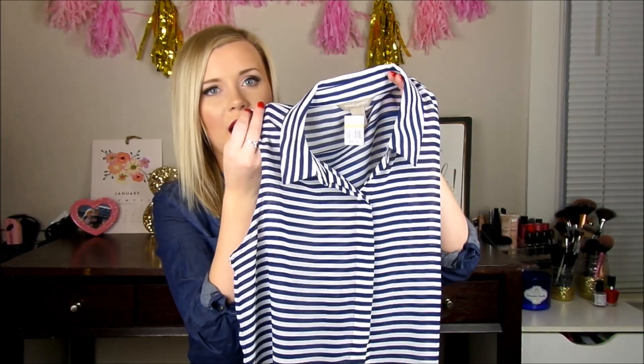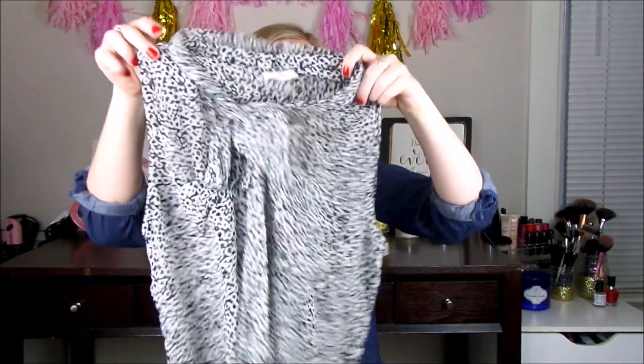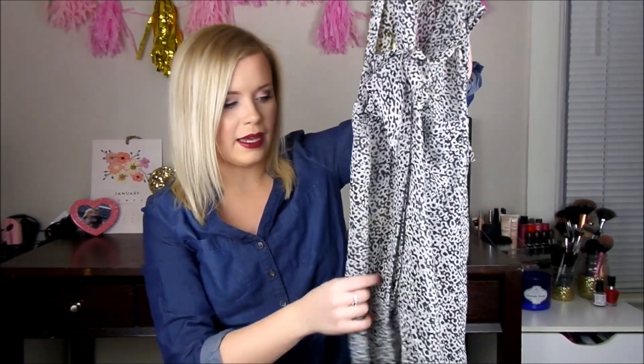I love getting work clothes at the thrift store because they're super affordable and you can really build up a professional wardrobe without spending a bunch of money. I found this Banana Republic top in a size medium — I got this for $4.99 — just really pretty navy and white stripe, perfect for layering. Another good layering piece is this Gap top which is a size medium. It ties in the front which is really cute, and it's kind of like a black and white cheetah print.